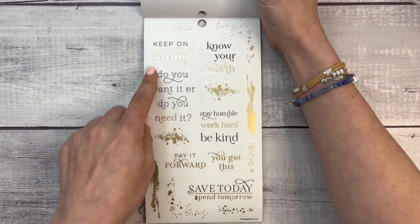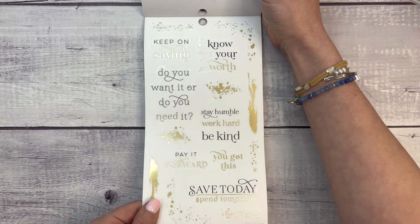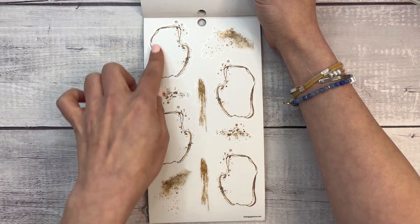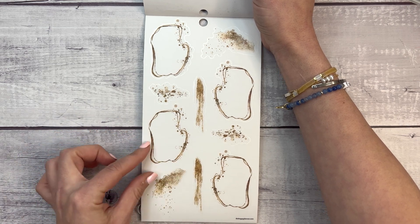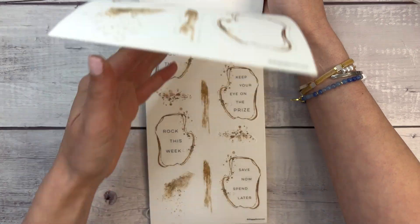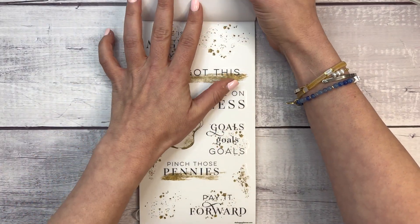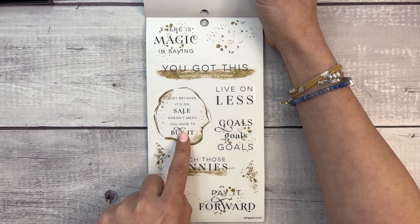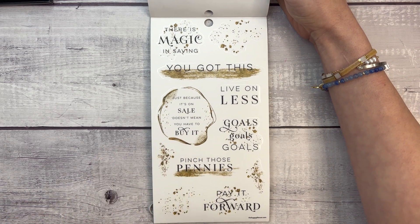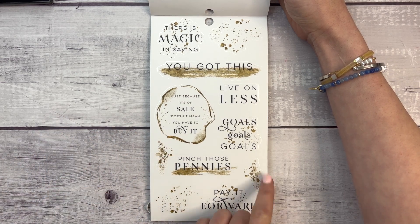Now we've got some decorative stickers: 'keep on saving,' 'do you want it or do you need it,' 'know your worth,' 'stay humble work hard be kind,' 'pay it forward,' 'you've got this,' 'save today spend tomorrow.' Some fun stickers that might be hard to write on directly, but you could write on your planner first and then put these over it. Also: 'just because it's on sale doesn't mean you have to buy it' — fun fact, if you're only buying something because it's on sale, you're actually spending more money because you wouldn't have spent it otherwise. That's a lesson I've learned.